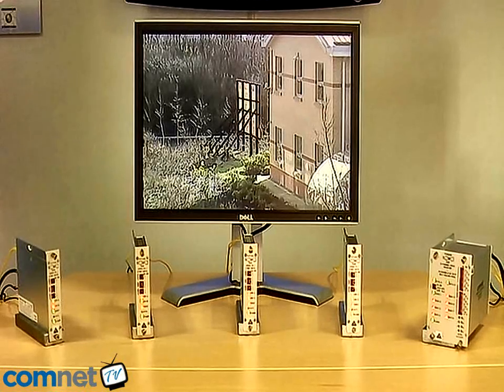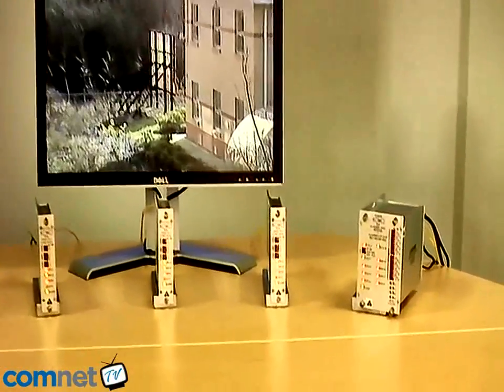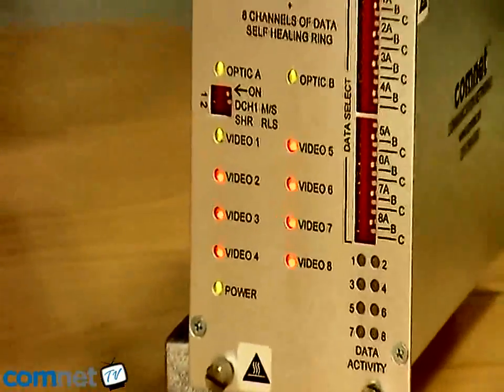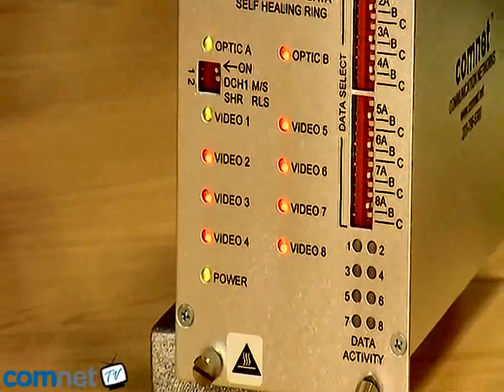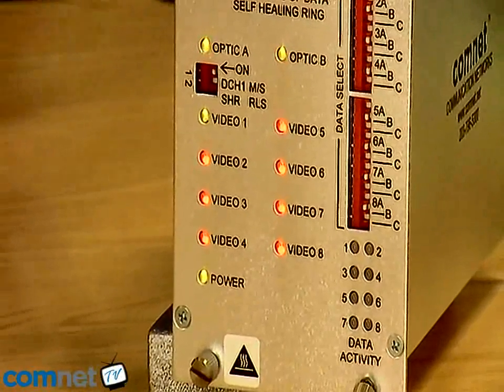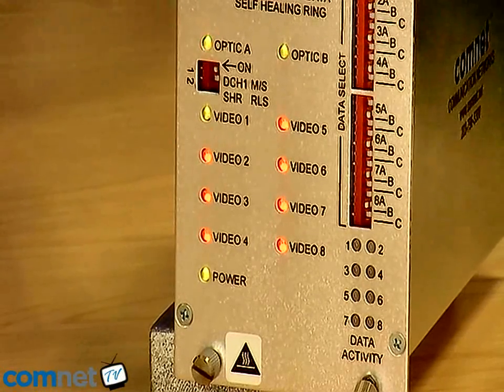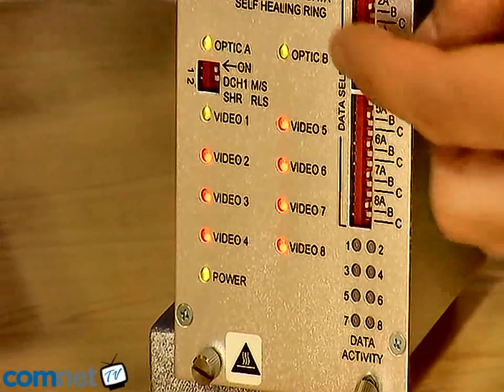One of the other features that happens when I break the ring is we have some intelligent diagnostic LEDs on each unit, which indicate the actual failure state and tell us the location of the failure. In the control room, for example, an engineer can then go to the unit and look at the two optic LEDs.